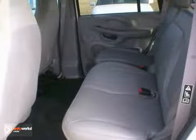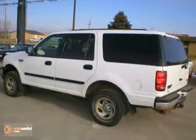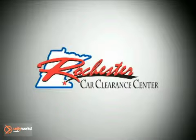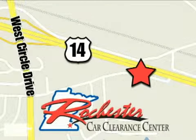It's a non-smoker vehicle too. Stop by or call or email us today at Rochester Car Clearance — we look forward to earning your business. At Rochester Car Clearance Center you get our best price, bottom line. We are conveniently located on Highway 14 West near West Circle Drive.